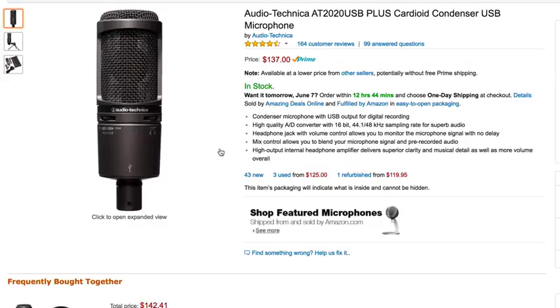Over here on Amazon, this is the mic I just showed you the photo of that I'm actually using. It's the Audio-Technica AT2020 USB version. As you can see here, it's $137. It's a pretty good price for a very, very good microphone.